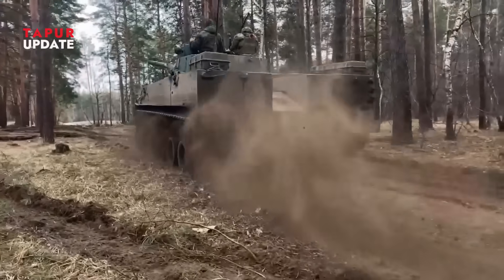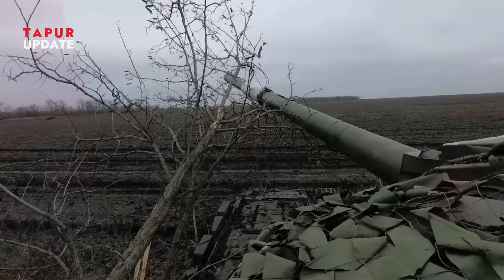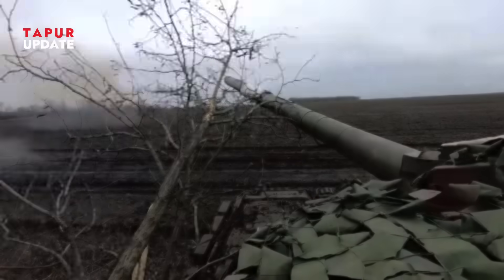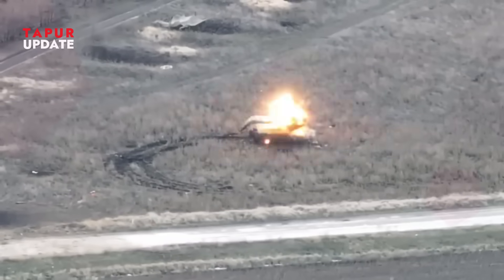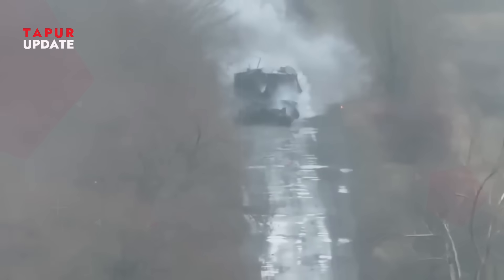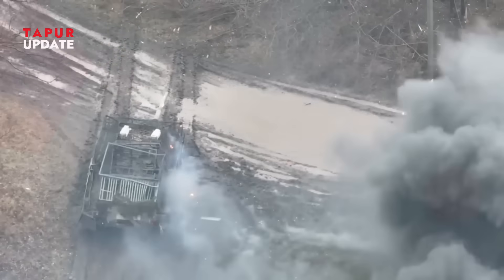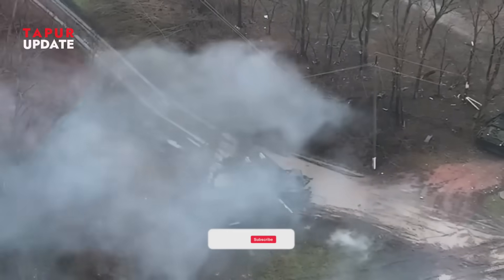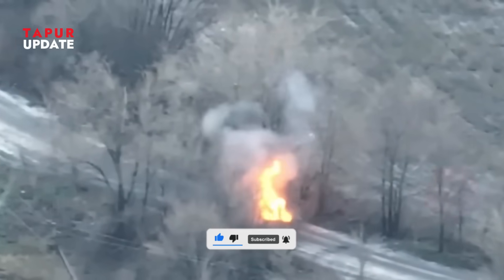Main battle tanks like the Abrams, Leopard, Challenger, or T-90 look unstoppable — thick armor, massive guns, and layers of high-tech defense systems. But every tank has weak spots. The top of the turret is thinner. The rear, where the engine sits, is more vulnerable. That's exactly where FPV drones strike. They come in from above or behind, hitting areas the armor isn't built to protect. Even a drone exploding near the tank's tracks can disable it, immobilizing a $10 million machine in seconds. The result? A battlefield full of burnt-out steel, taken out by backyard-built drones.